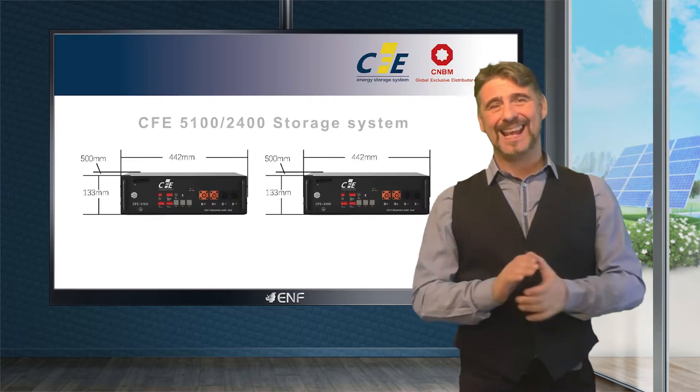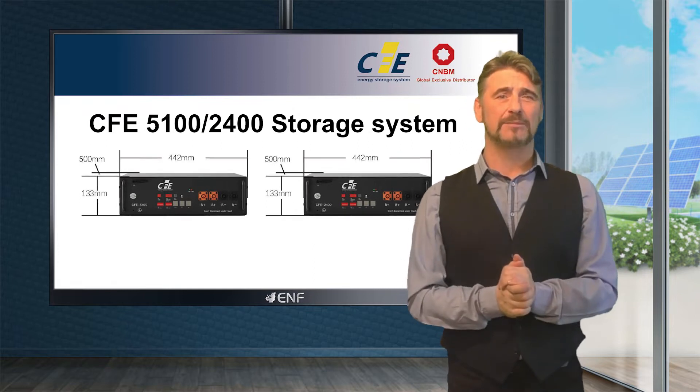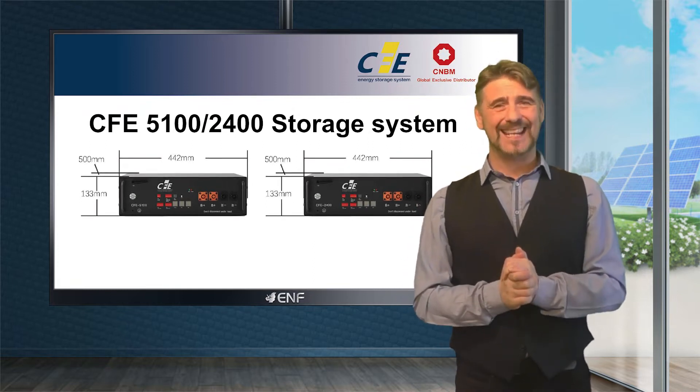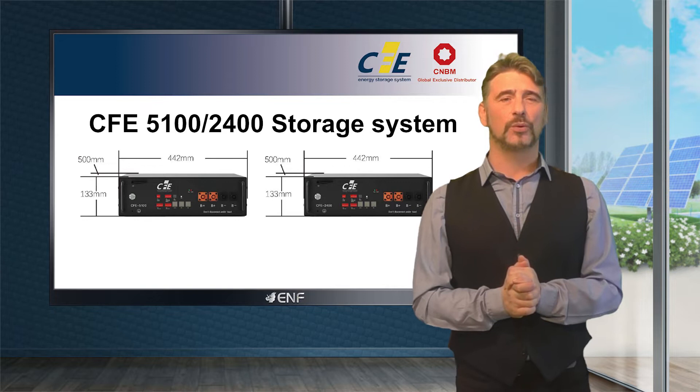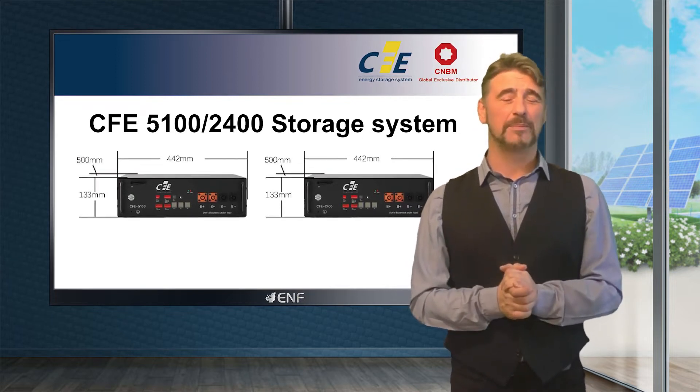The CFE 5100/2400 storage system manufactured by CFEnergy is an integrated smart energy storage device that can be used in households to store solar energy for backup protection.